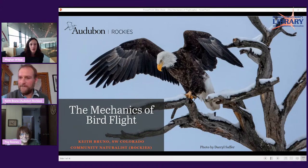Thank you for joining us for our April Arkansas Valley Audubon Society program. I'm Megan Wilbar, Museum Coordinator for the InfoZone Museum at the Rawlings Library. Tonight we have Keith Bruno joining us to teach us how birds fly. Keith is a community naturalist for Audubon Rockies, where he runs ecology programs at the Hershey Foundation Four Mile Ranch located near Pagosa Springs.